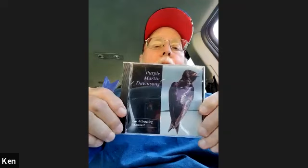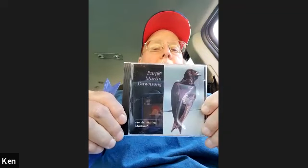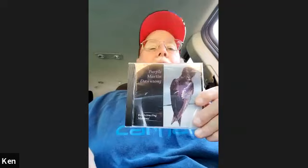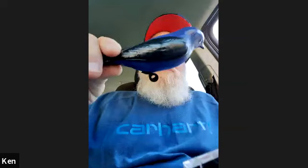They have to fly over and spot your box. Something you would also buy is called Dawn Song for Purple Martins. If you're trying to attract Purple Martins, you play this CD especially early in the morning for at least a couple of hours. That way they can hear other Purple Martins and come to investigate. You can also use Purple Martin decoys.